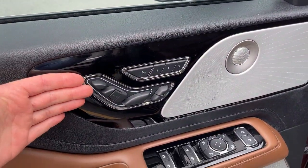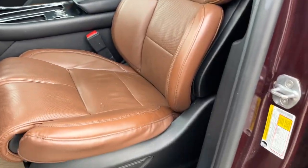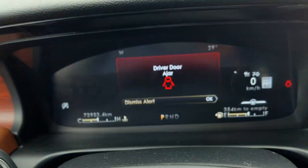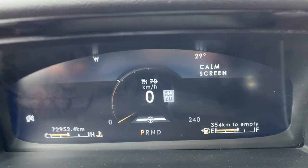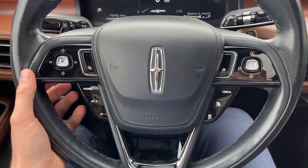You have blind spot monitoring and the mirrors are folding as well. You have Perfect Position seats up front that are powered and massaging — really comfortable seats on this Aviator. Stepping in, you do have a customizable digital display right behind the steering wheel, and only just under 73,000 km, so plenty of life left in this Lincoln.